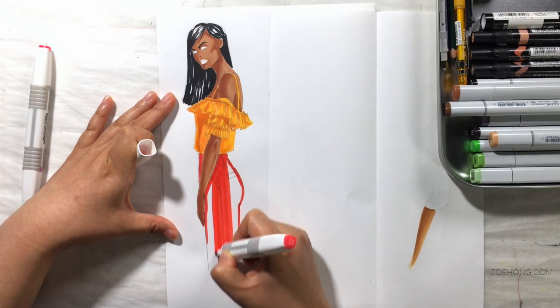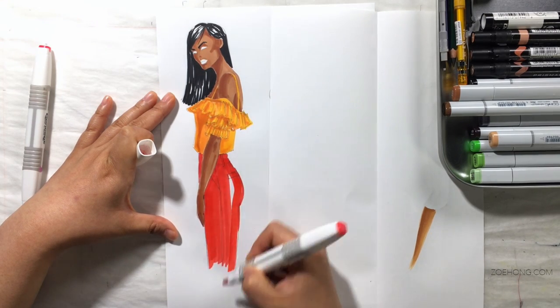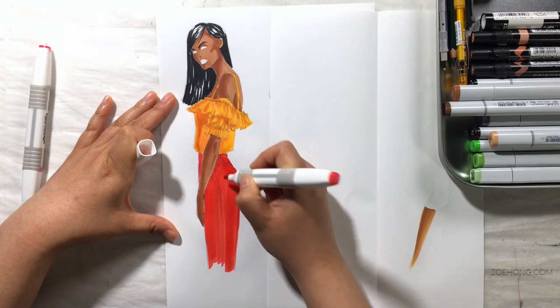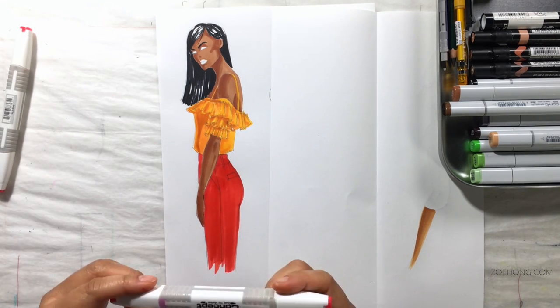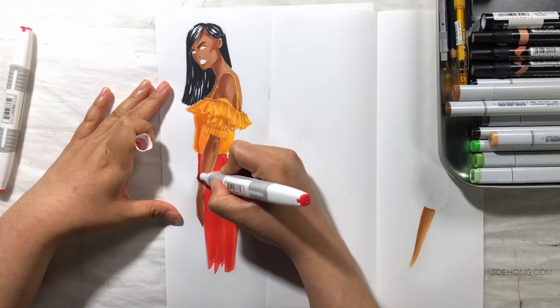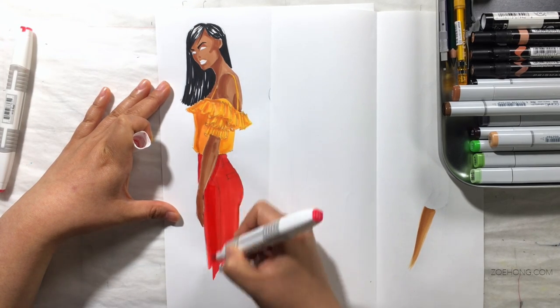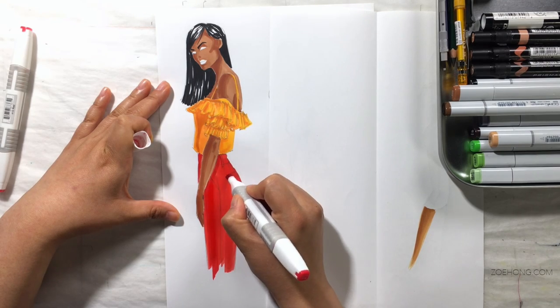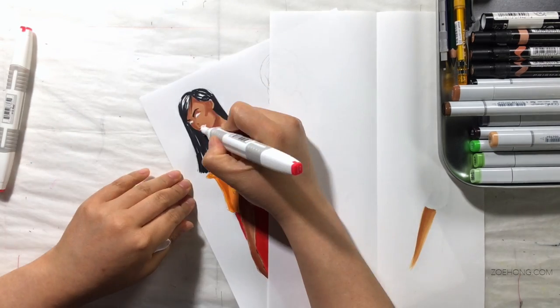This might make you wonder, on one hand, which ones do I buy? But on the other hand, it might free you up by letting you know that it's okay — just pick a set, just pick some. People think, 'Oh, if I buy these I'm going to be better, if I buy those I'm going to be better.' But that's not it. Just buy some and start drawing.